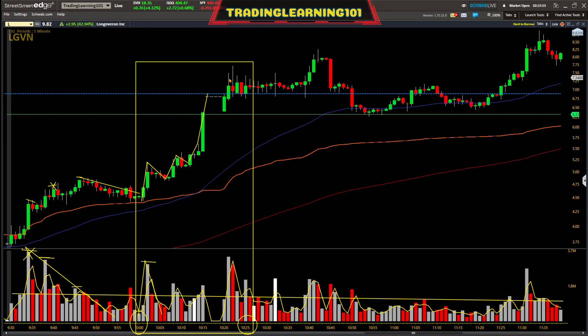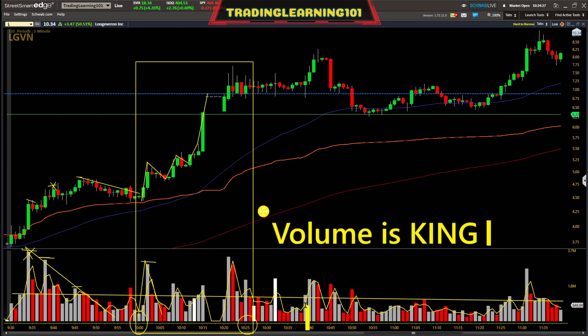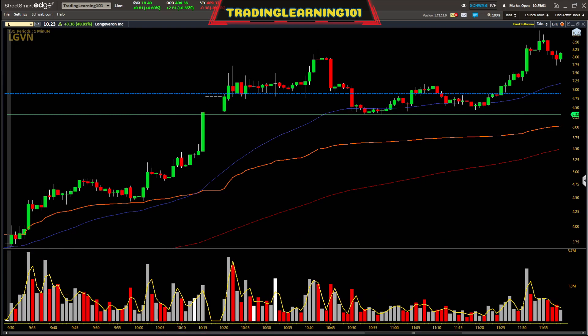Once you get a few of these under your belt and fully understand these moves, it gets easier with time. Don't clutter your chart with all these indicators because you'll overlook the price action. Volume trumps all in the stock market — volume is king. Without volume you don't have price action. Without volume there's no supply and demand imbalance — either people want the stock or they're unloading it.